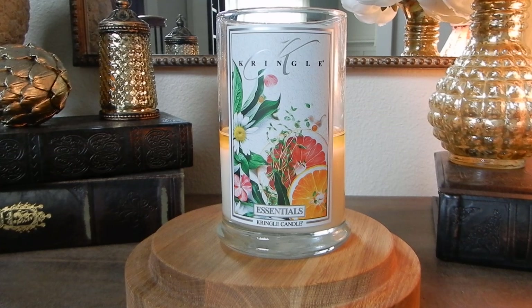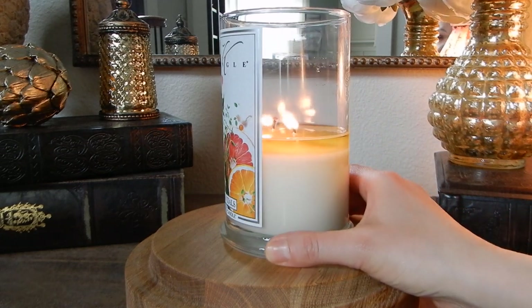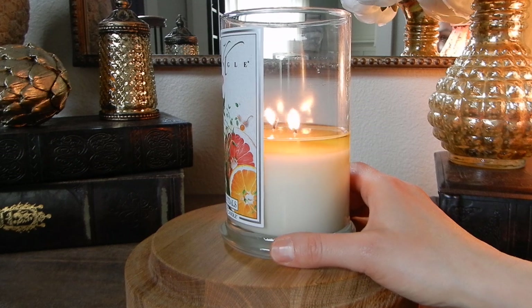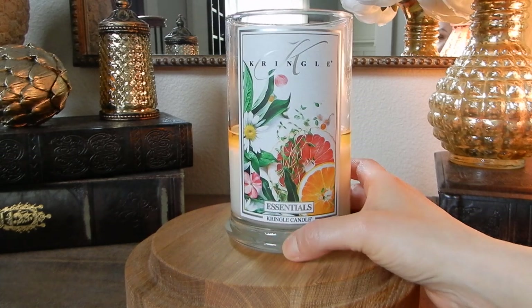Hey guys, it's Melanie. Happy Sunday. Welcome back to another candle review. So earlier today you will have hopefully seen my thoughts on the brand new spring summer scent, Beautiful Day from Kringle Candle, and up next are my thoughts on the Essentials scent. I'm going to show you guys where I'm at in the process with this one because I have been burning this candle like a freaking champ. I've been lighting it every single day and that is because I love it. I love the scent.